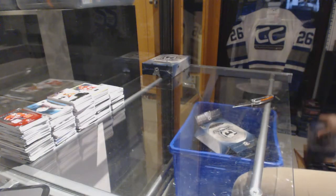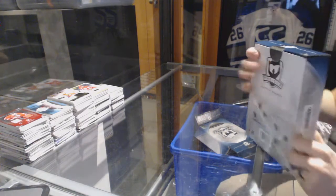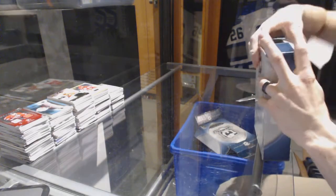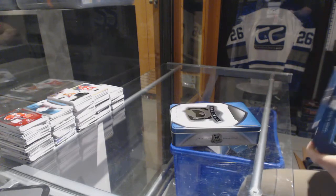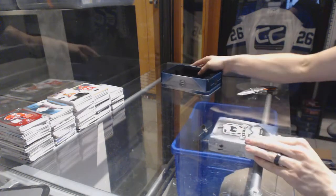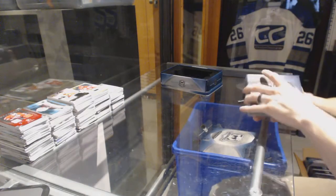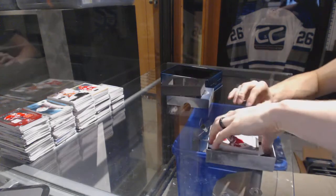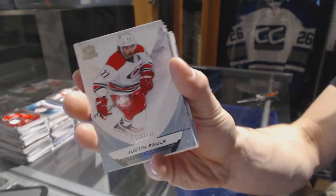All right, on to tin number two. Base card number 249 for the Carolina Hurricanes, Justin Falk.